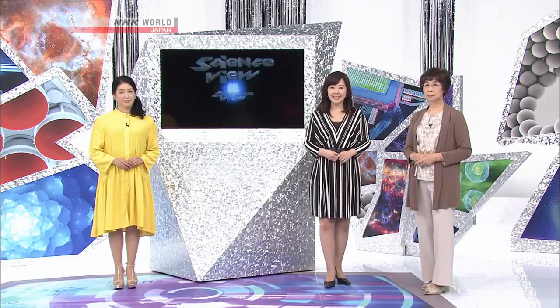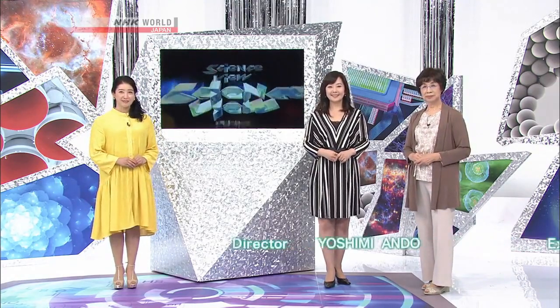And that's all for this week's Science View. Thank you for joining us — we'll see you again next time.